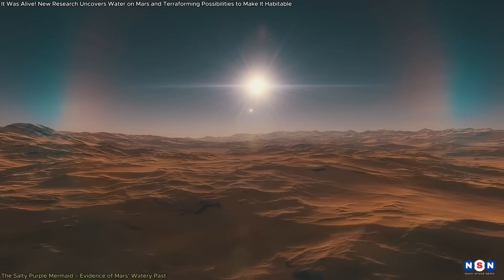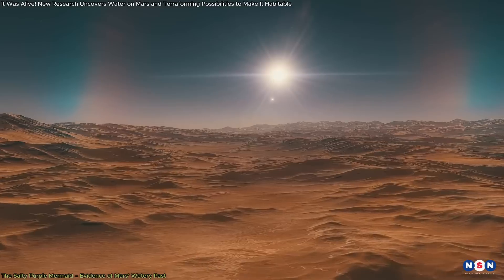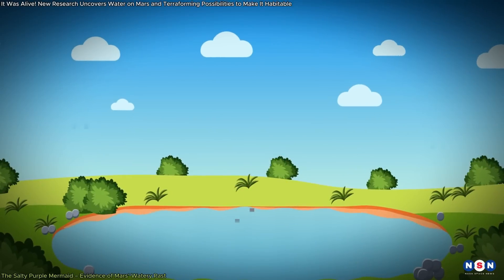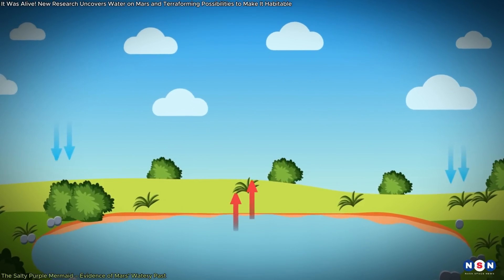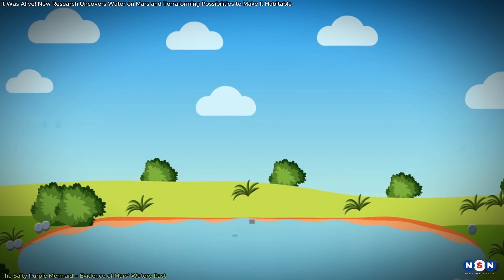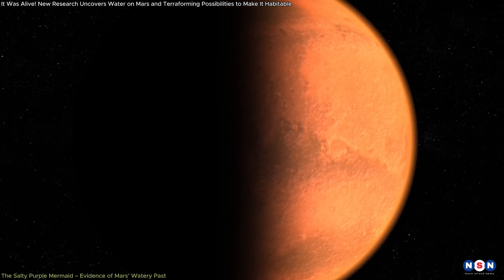The existence of these salts in a dried-up riverbed strongly indicates that water once flowed across the Martian surface, possibly creating environments that could have supported life. These salts may have formed through repeated cycles of evaporation and rehydration, where water would pick up salts, evaporate, and then turn back into liquid. This would have required a stable and relatively warm climate, hinting that Mars once had conditions suitable for life.